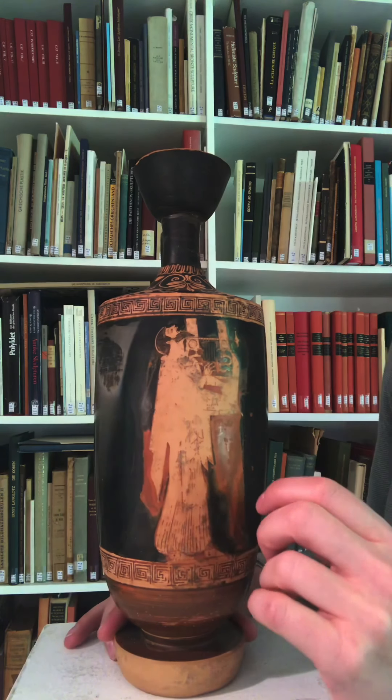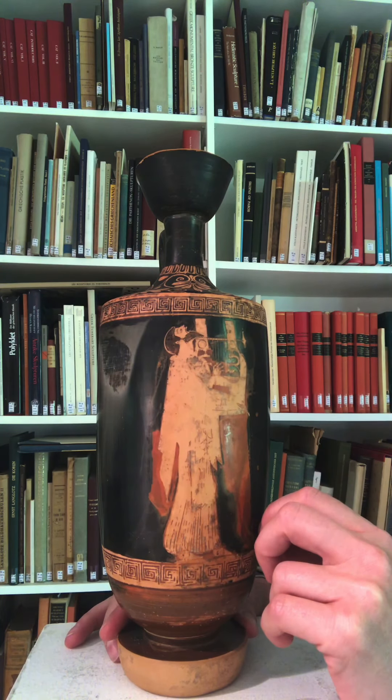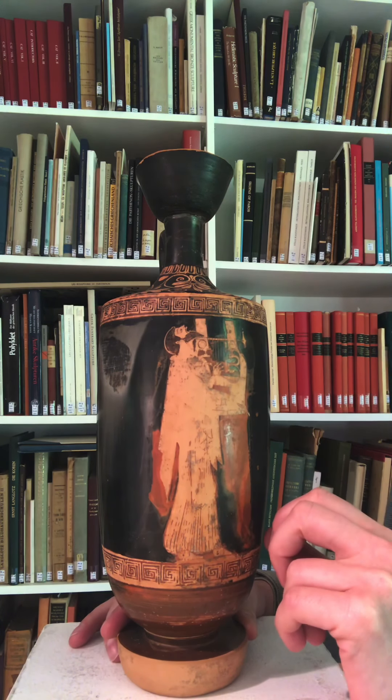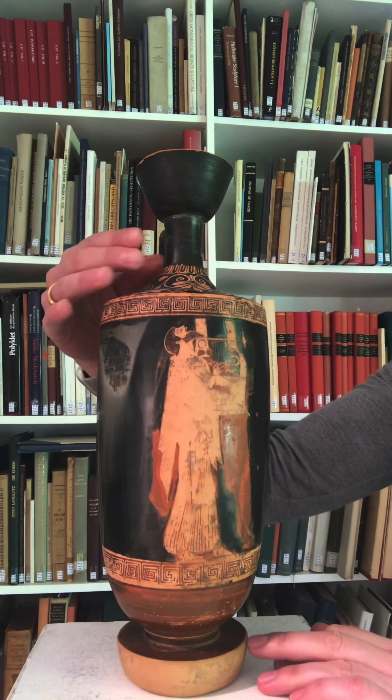One of the most interesting aspects for me is the man's expression and gesture — that head flung back gesture is really one of ecstasy or enthusiasm. He might be trying to hit a high note like Mariah Carey, but in the ancient world it certainly would have meant something more, probably something like receiving the divine breath of the gods — opening his throat to receive this breath of inspiration.